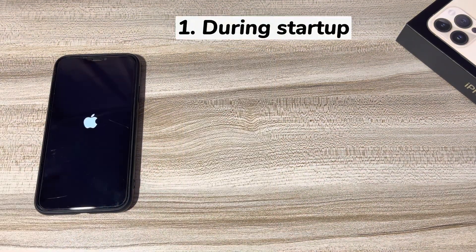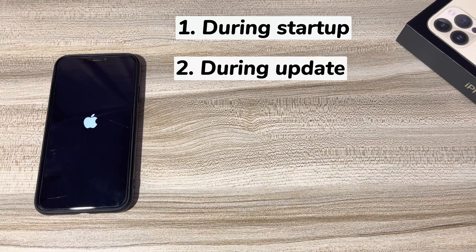1. iPhone XS Max has been stuck on Apple logo with white screen for hours during startup when restarting, and won't turn on. 2. During the update, the device is showing the Apple logo only and the home screen is not popping up at all. Sometimes you might also see a progress bar under the logo.